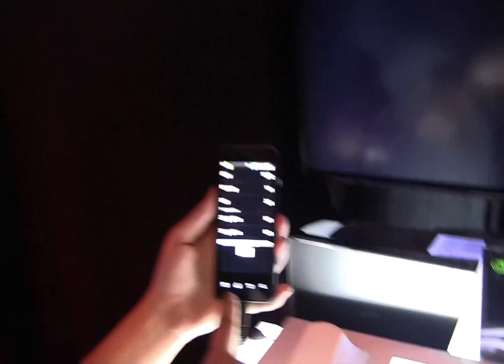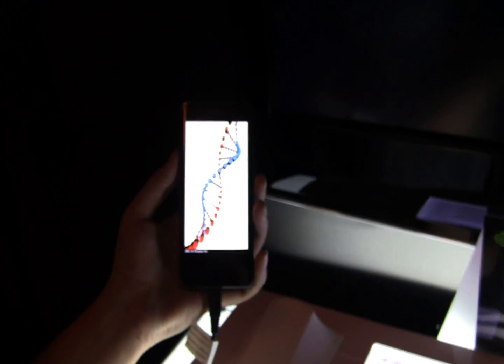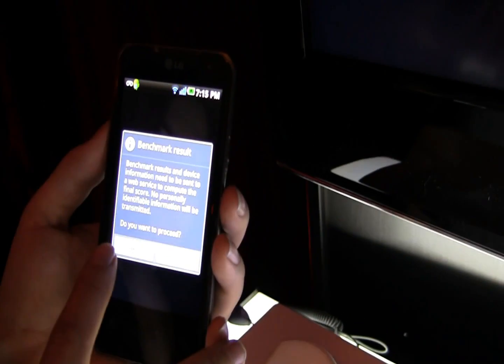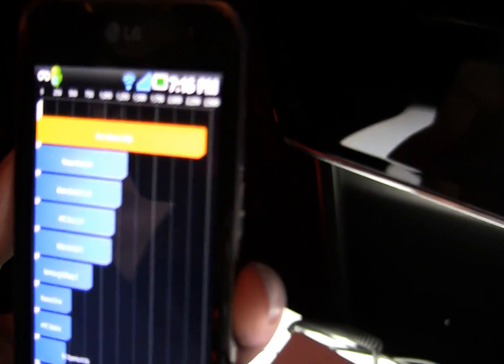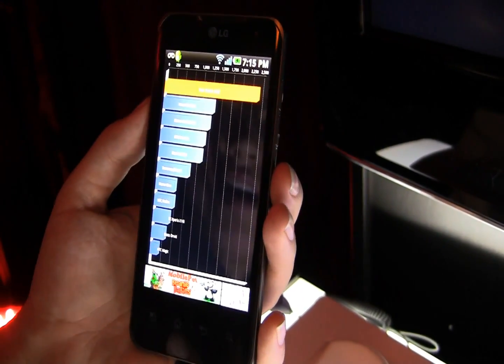I've actually discovered here on the Optimus 2X they've got Quadrant, so we can run a benchmark on this device. Look at that — the Optimus 2X had a score of 2,422, well above all the rest. It would be nice if they had the iPad on there to see where that stuff begins, or the full tablet or the V8.4. But that was Quadrant on the Optimus 2X, the new Tegra 2 dual-core by LG.